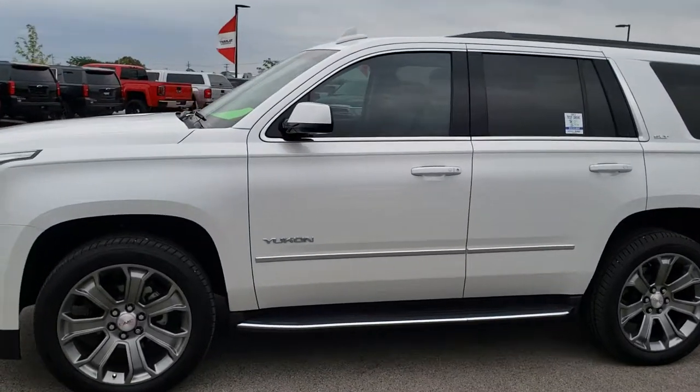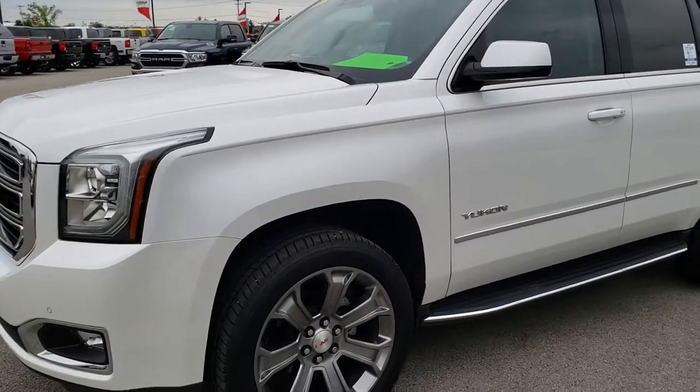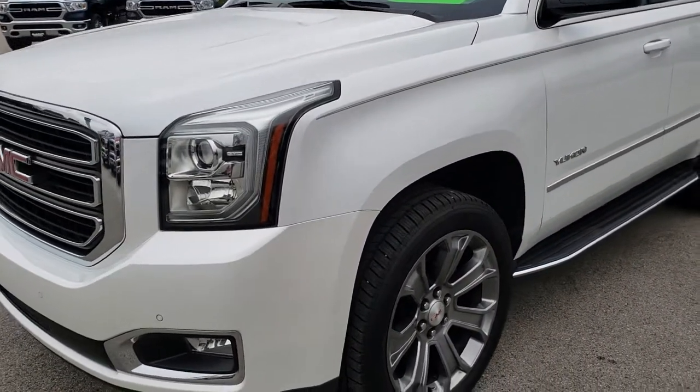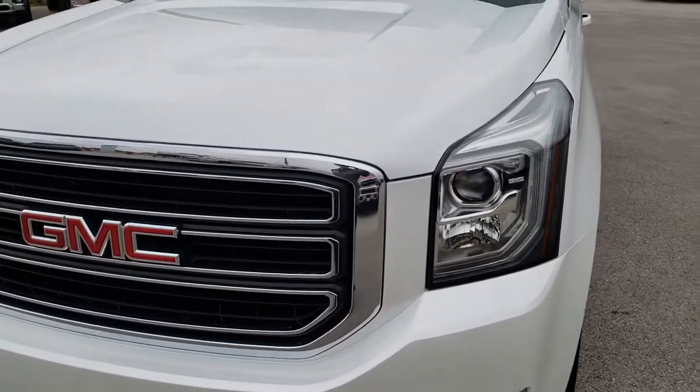This is stock number 9711. We are here at Summit Automotive in Fond du Lac, Wisconsin — your new and used SUV and truck headquarters. Remember, we are the guys with the trucks on 41.